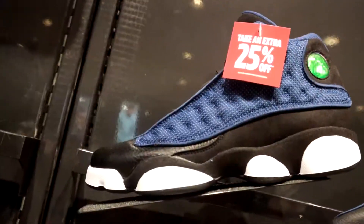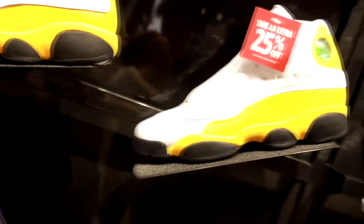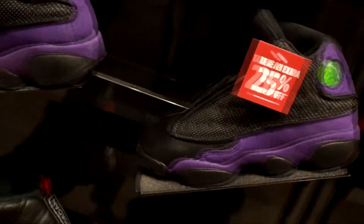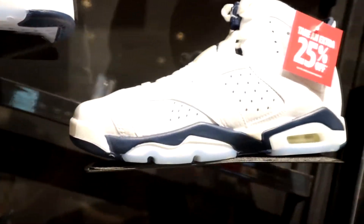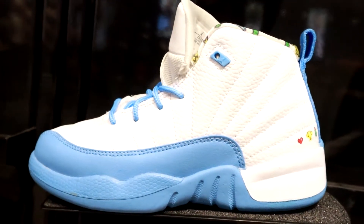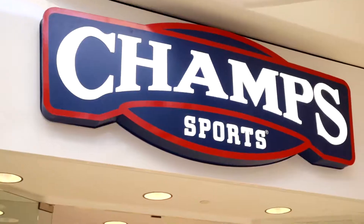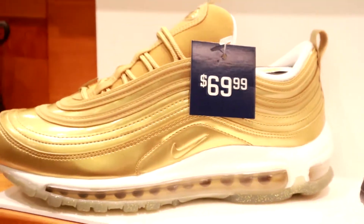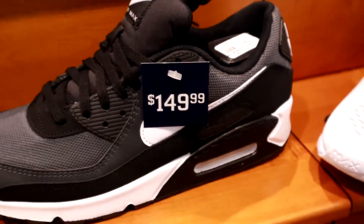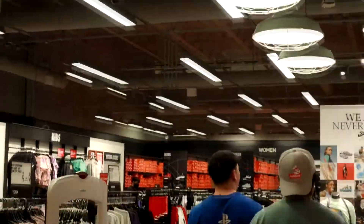Foot Locker has a bunch of 25% off. We are picking up these Del Sols in the 6.5Y. I forgot to mention it in the video, but we did pick up a 6.5Y and they literally sold in like an hour or two after picking them up. Moving over to Champs — they had these Air Max 97s for $69.99, but the only issue was there was no box. So it is what it is — crazy pickup though.